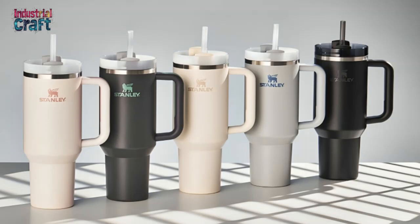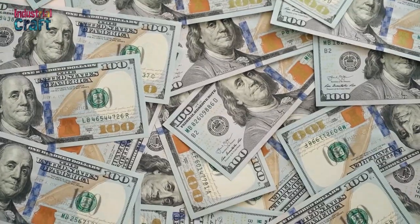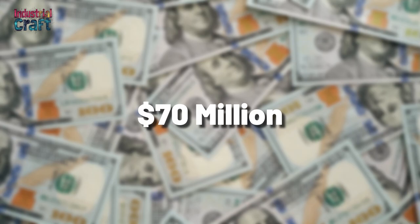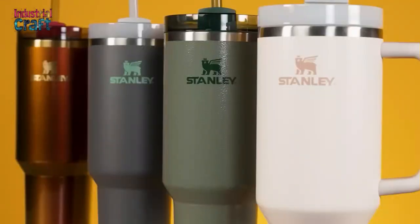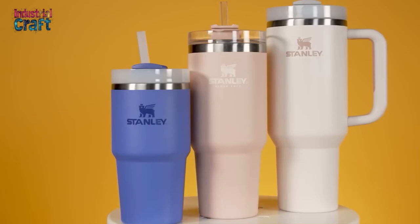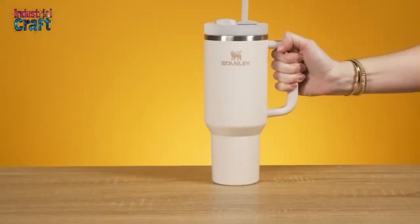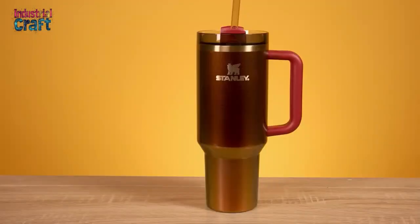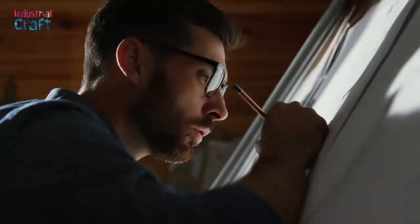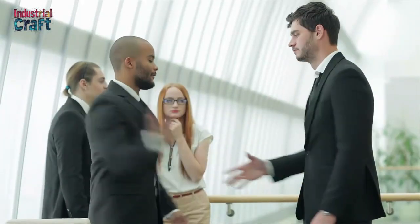By 2023, the Quencher H2.0 Flow State had become a best-seller, transforming Stanley's annual revenue from $70 million in 2019 to a projected $750 million. Its appeal lies in its unique blend of functionality and style — spacious enough for all-day hydration, yet sleek enough to double as an accessory. Stanley Quencher's journey from an underperforming product to a viral sensation didn't happen overnight. It took a perfect storm of creativity, influencer marketing, and strategic leadership.